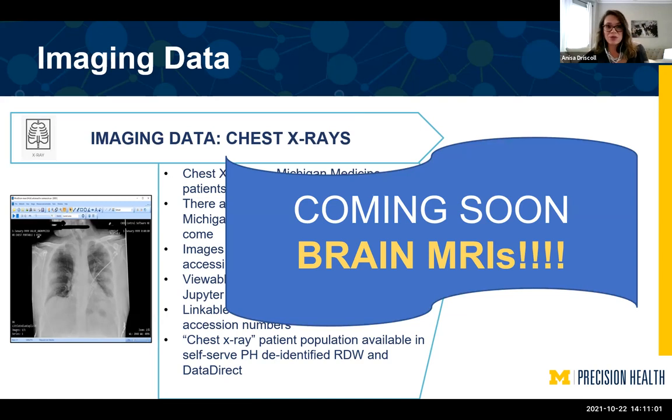We made sure you can link all these images to the clinical data and health data we also have available. We created a patient population for them — you can just pick that patient population and pull all the clinical data and match it with the imaging data. We're also working on bringing brain MRIs into our data sets, focused on stroke patients.